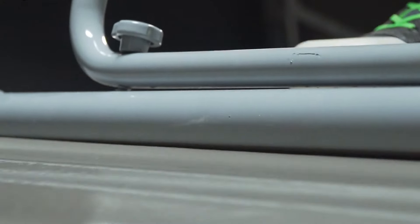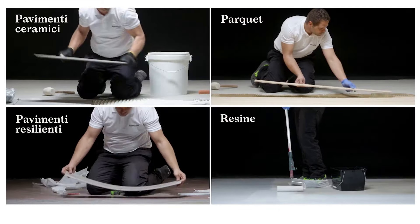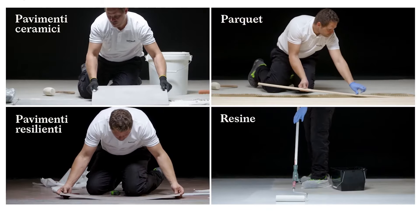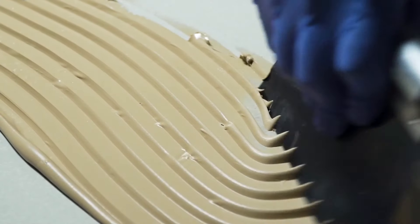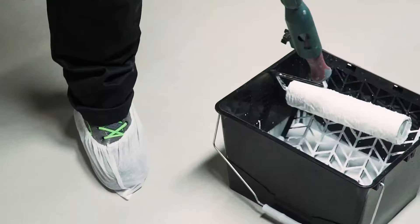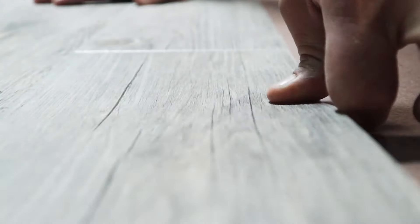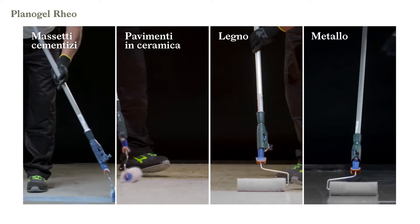It can be applied easily using plastering machines. Flowtech Klima is compatible with various adhesives including gel, mineral, cement-based, epoxy, and polyurethane adhesives, and can be used with many types of flooring such as porcelain stoneware, ceramic tiles, marble, parquet, textiles, rubber, polyvinyl chloride (PVC), linoleum, carpet, and raised floors.